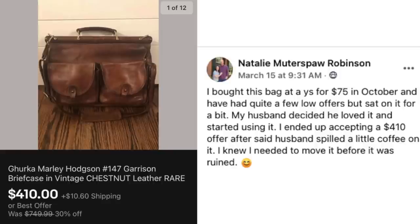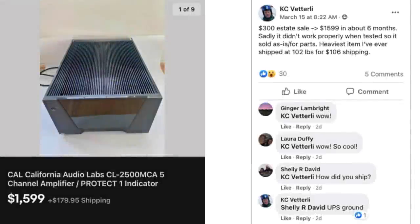Now we have Natalie. She bought a bag at a yard sale for $75 in October and had quite a few low offers, but sat on it for a bit. Her husband decided he loved it and started using it. She ended up accepting a $410 offer after her husband spilled a little coffee on it — she knew she needed to move it before it was ruined. This is a Gurkha Garrison leather briefcase — $410, paid $75 for it about six months ago.